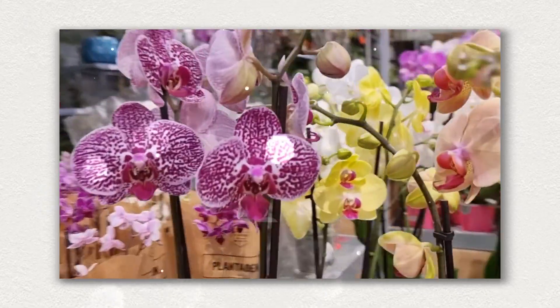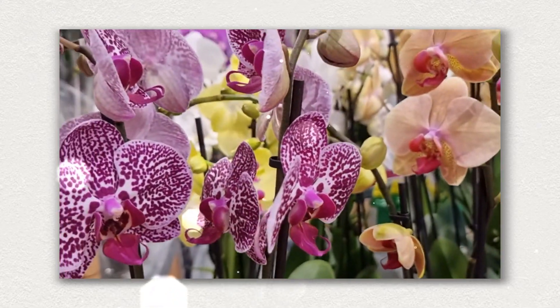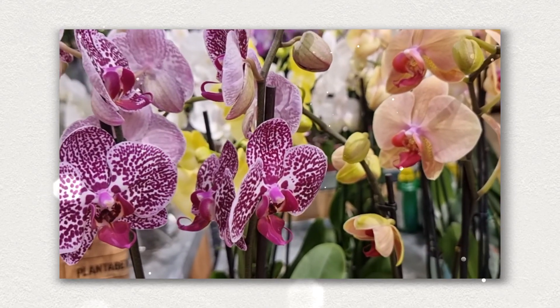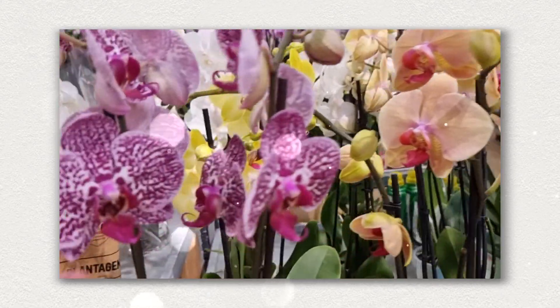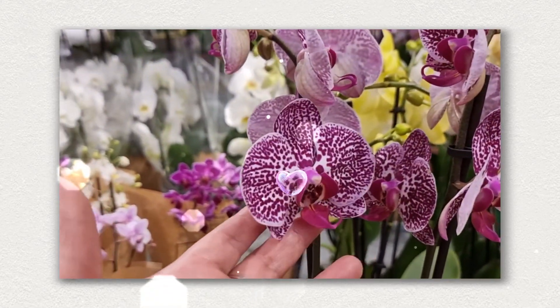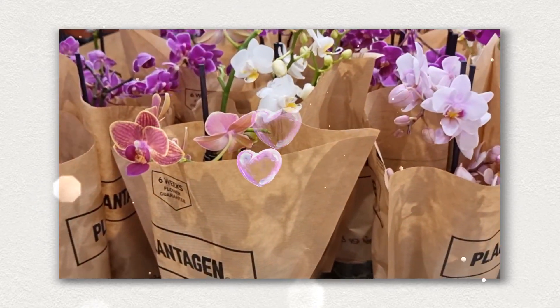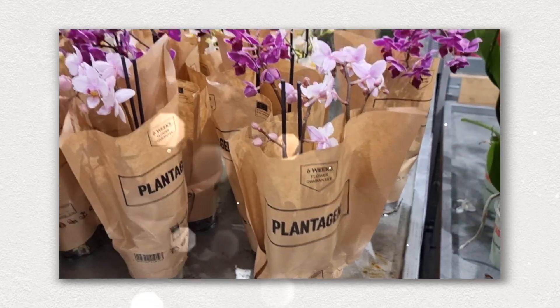Yesterday I just bought this type of orchid and I put it in my altar, where I have my statues of Mother Mary, Jesus, and Santa Nina. I bought this type of flowers — you see? And the little ones, those cute orchids. Orchidé in Norwegian.